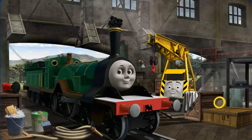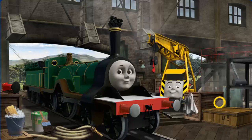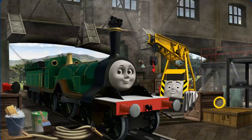Great job, but there's still more to do. Emily's funnel is clogged with coal, and she has a rusty dome. Great job, but there's still more to do. Emily's funnel is clogged with coal.